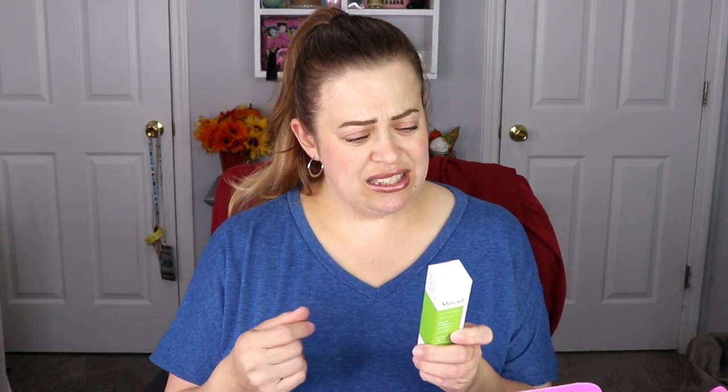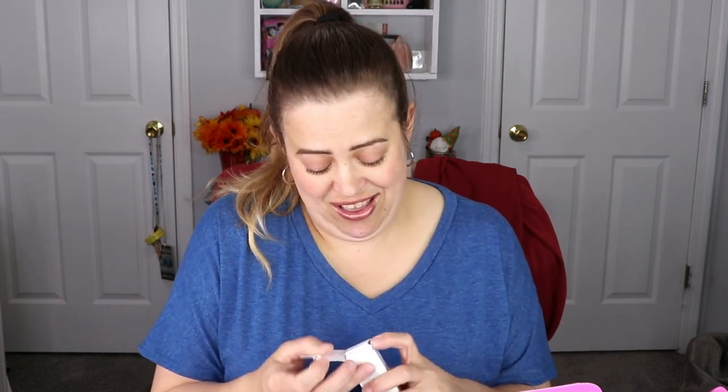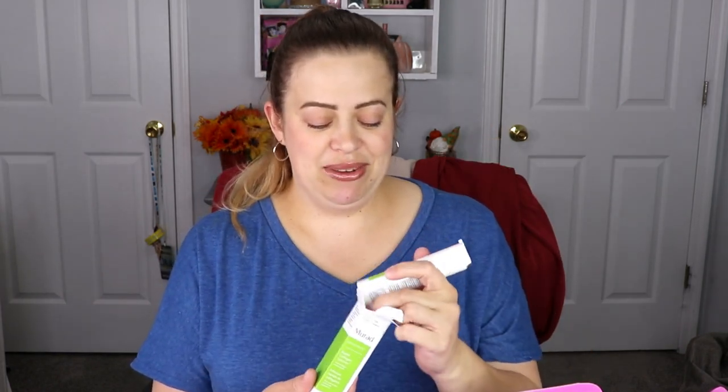We have another item from Murad. I actually really enjoy Murad skincare, so this is super exciting as well. This is a Rapid Collagen Infusion with collagen and amino acids. It says it's a fast-acting treatment with a topical filler-like effect that plumps the skin's surface to minimize the look of lines and wrinkles after just one use. I'm definitely going to have to test this out — especially because I've got some forehead lines I want to hide!